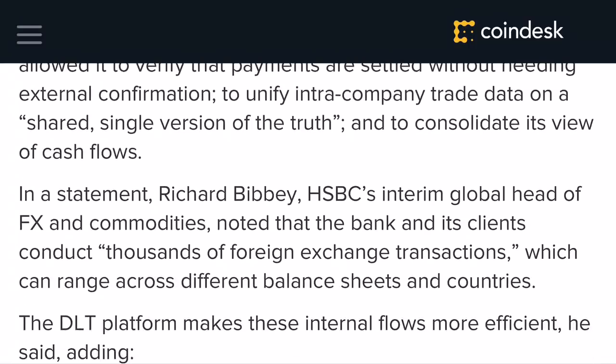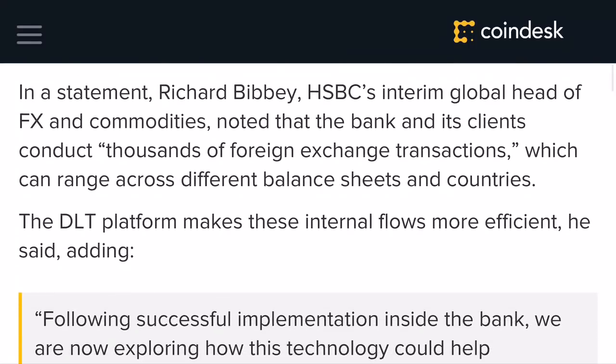I'll get into that in just a second. One of the things I wanted to end on with this article: it says in a statement that Richard Bibby, HSBC's global head of FX and commodities, noted that the bank and its clients conduct thousands of foreign exchange transactions which can range across different balance sheets and countries.